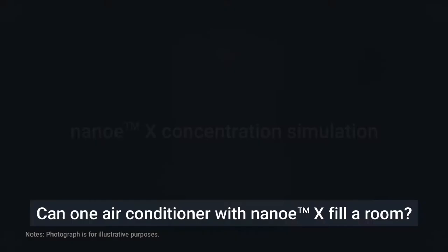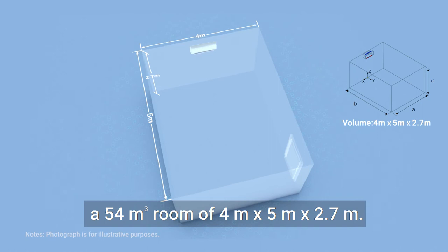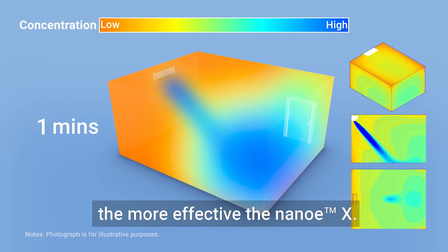Can one air conditioner with Nano-EX fill a room? This simulation shows results for a 54 cubic meter room of 4 meters by 5 meters by 2.7 meters. The bluer the color, the more effective the Nano-EX. It takes about 30 minutes to fill the room with Nano-EX.